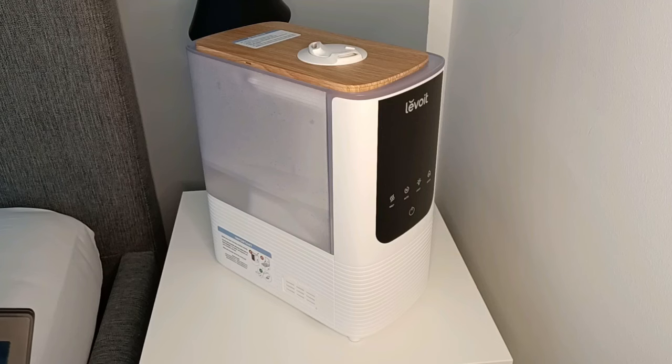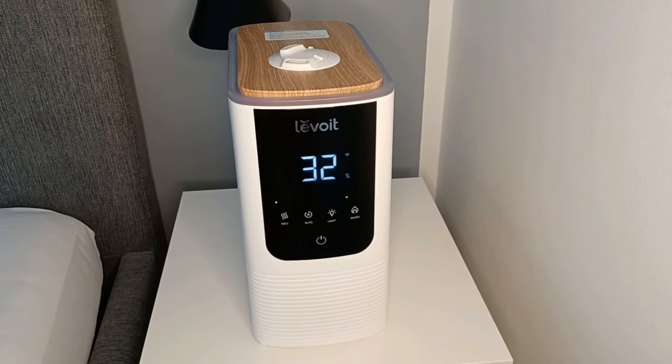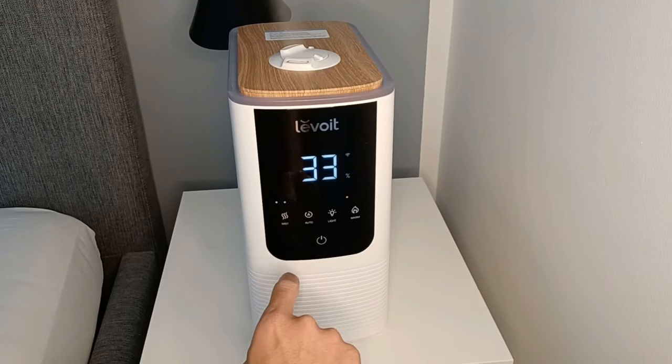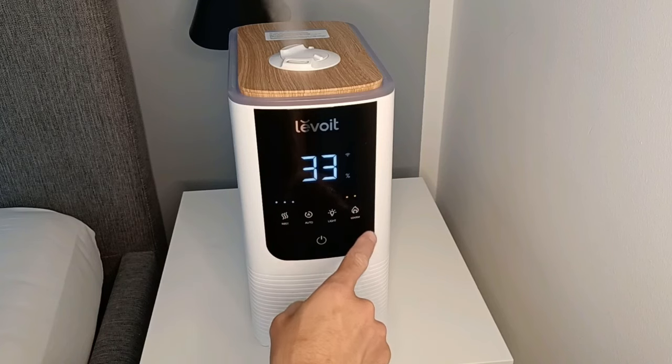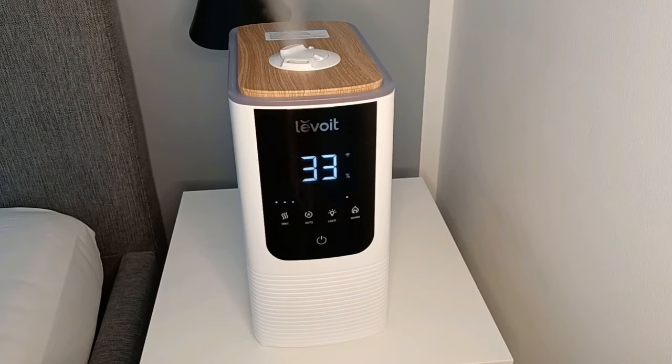It has a nice touch screen. It has warm and cold mist in three levels — low, medium, and high — and the same options in warm mist. On the low level it keeps the moisture level around 40%, on medium level around 50%, and on high level around 60%.